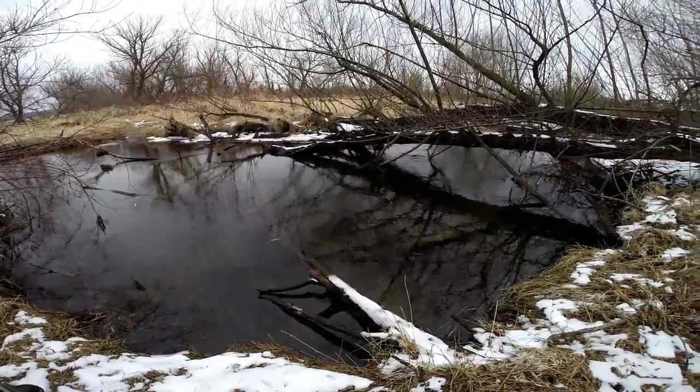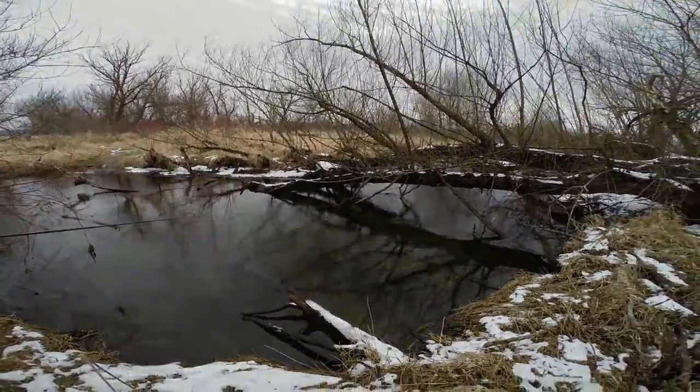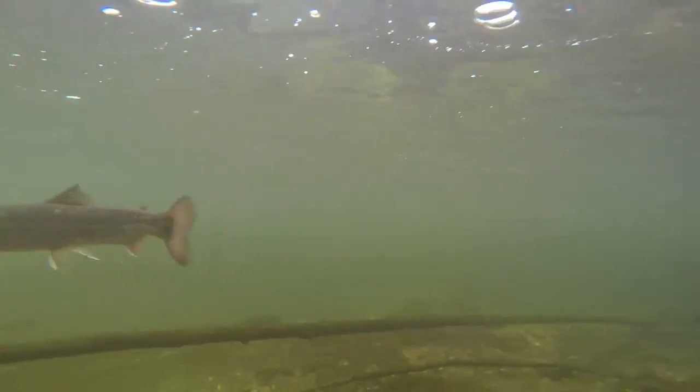Keep an eye out for structure in the section of trout stream you're fishing. These fish will use the structure to ambush their prey as it swims by.